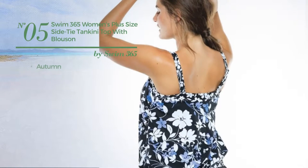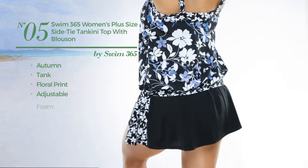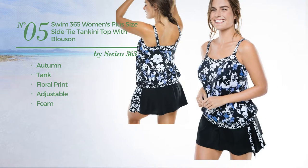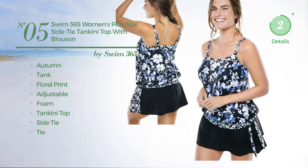Number 5. An Autumn Tank Tankini featuring a Floral Print, made of adjustable foam. This tankini includes a tankini top, side tie, and tie. Available in 6 more colors.